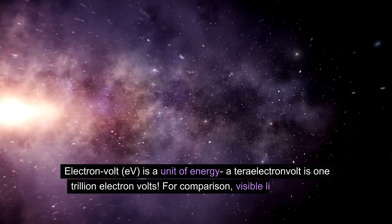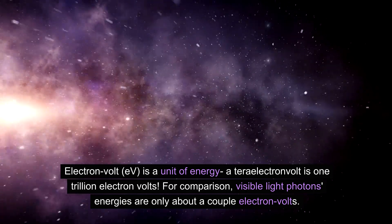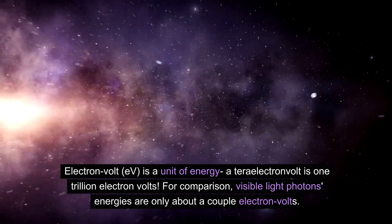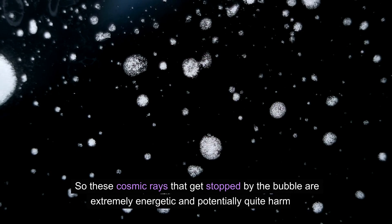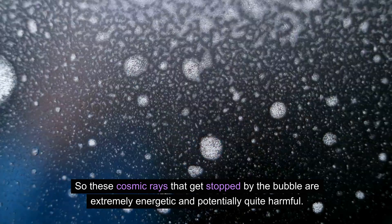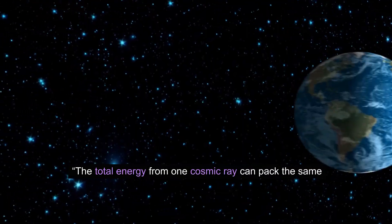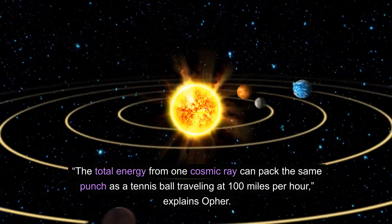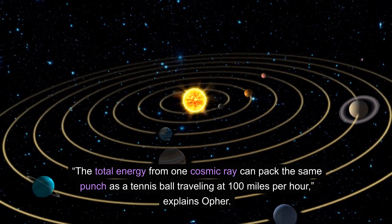An electron volt (eV) is a unit of energy. A teraelectron volt is 1 trillion electron volts. For comparison, visible light photons' energies are only about a couple of electron volts. So these cosmic rays that get stopped by the bubble are extremely energetic and potentially quite harmful. As Offer explains, the total energy from one cosmic ray can pack the same punch as a tennis ball traveling at 100 miles per hour.